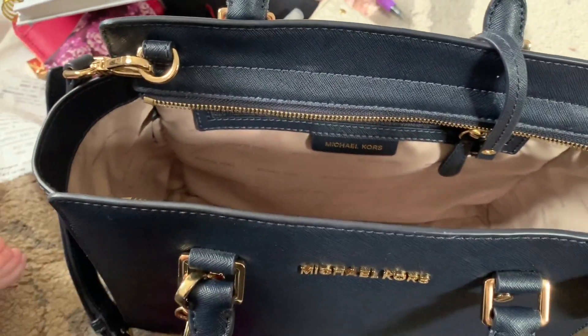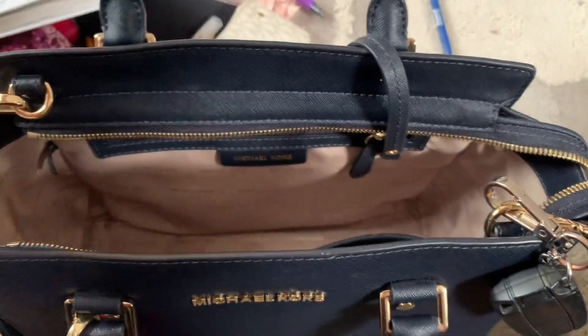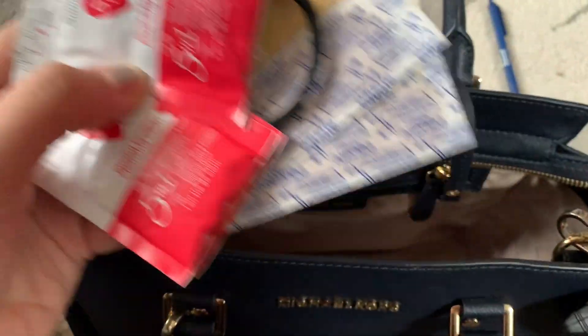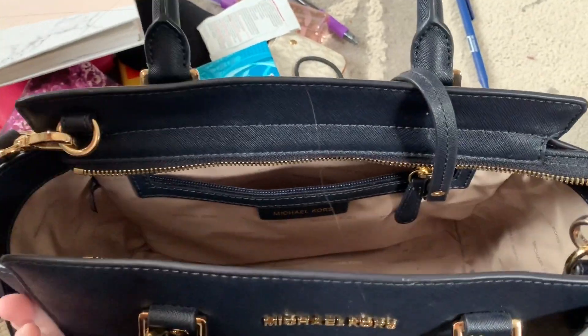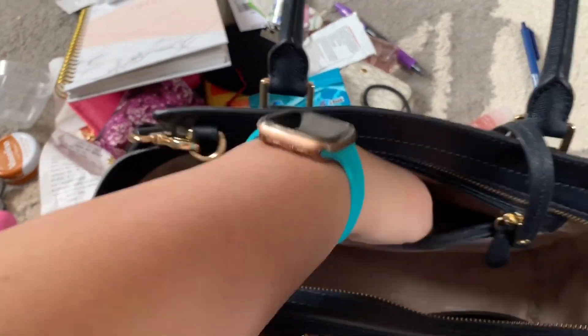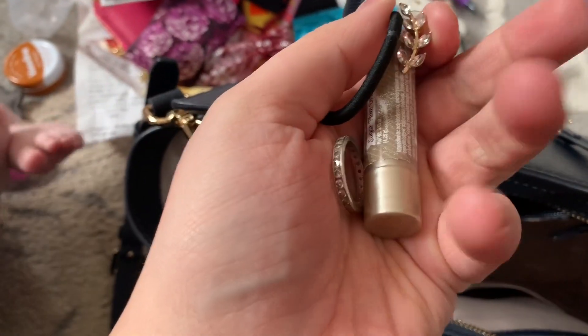I've got some tic-tac gum in here too. The side pockets are empty. In another section I have women's stuff — a mirror, feminine wipes, the loyalty card, band-aids. I also have Weight Watchers stuff, which I'll go through in another video, and pens and razors.